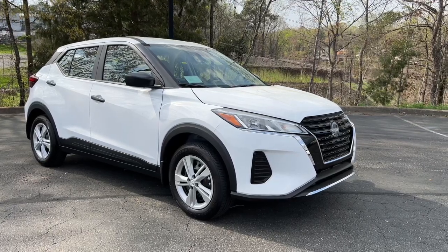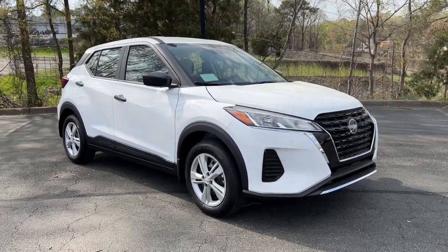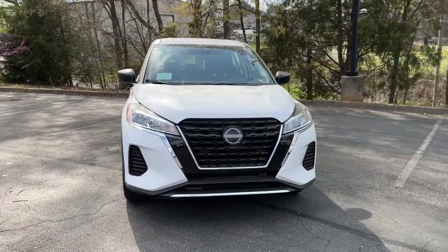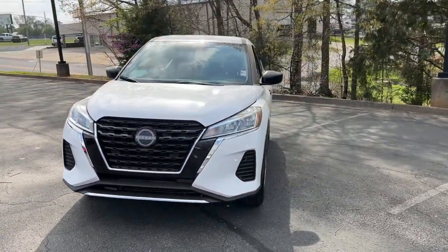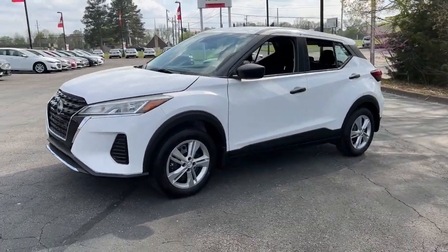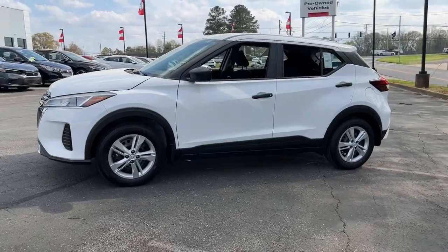Introducing the 2023 Nissan Kicks. Here's a tech-savvy Kicks that knows what you need to make travel fun. From its nimble handling to its roomy interior, trendy style, and touchscreen infotainment, this snazzy small SUV offers larger-than-life value.